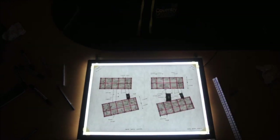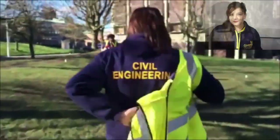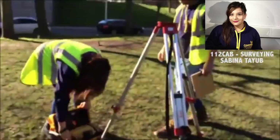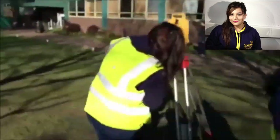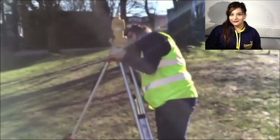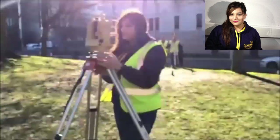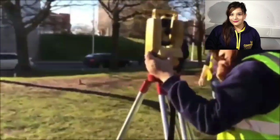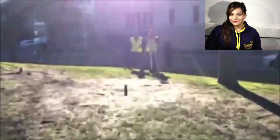Surveying involves the development of theoretical and practical understanding of the basic principles of plane surveying as used in modern engineering practice. You will gain practical experience in instrument work so that you are competent to engage in site surveying. In this practical, a theodolite is being set up, which is the principal instrument used for angular measurement.